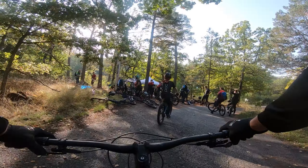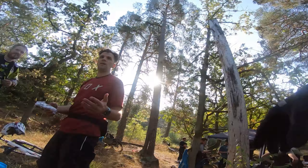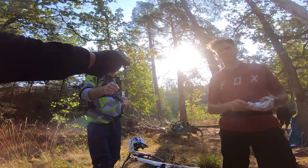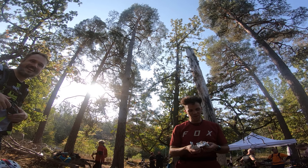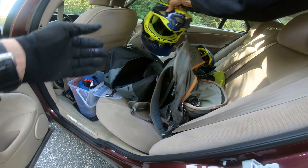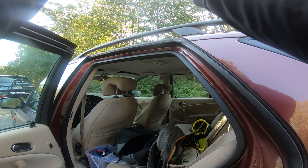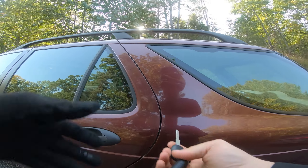Everybody's gathered. We've got tents set up for the barbecue afterwards. I'm probably being chicken, but half shell's out - full face is what I'm going to be wearing for this race. Better safe than sorry, really.